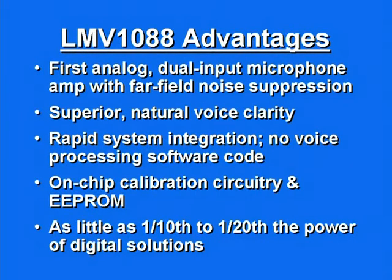The analog LMV1088 offers some distinctive advantages over competitive solutions, including tremendous power savings. The LMV1088 operates at just 2.7 milliwatts, anywhere from one-tenth to one-twentieth the power consumed by digital-based solutions.